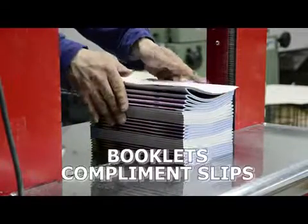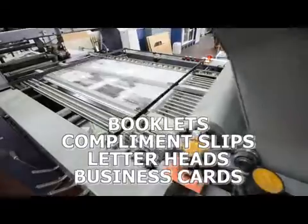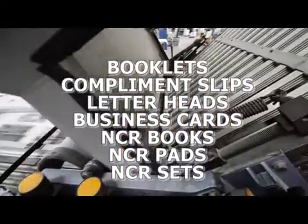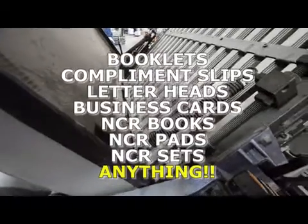We also print booklets, compliment slips, letterheads, business cards, NCR books, NCR pads, NCR sets. In fact, we will print anything.